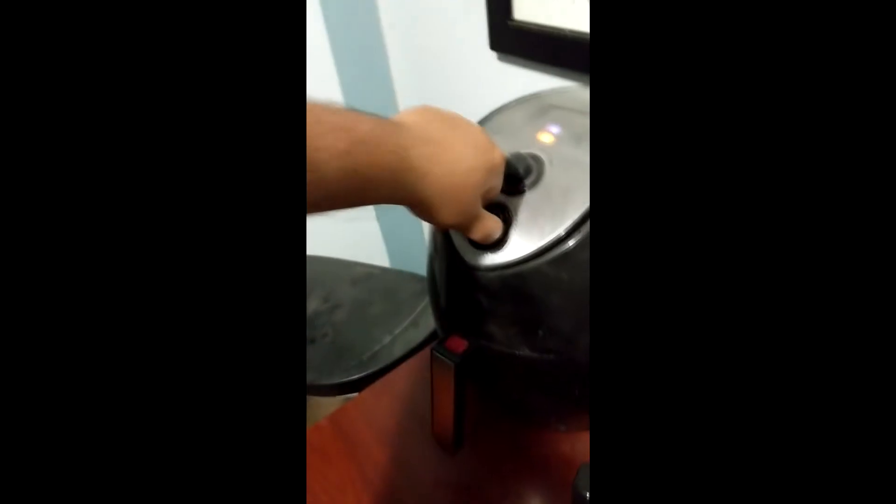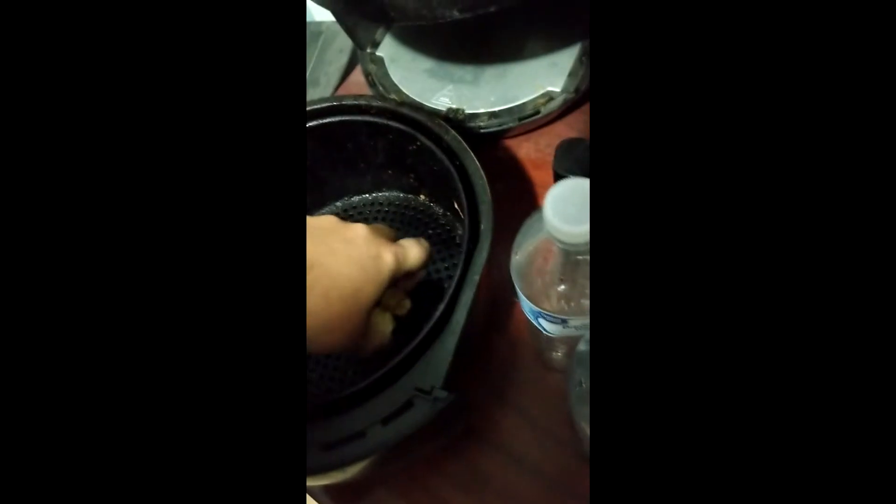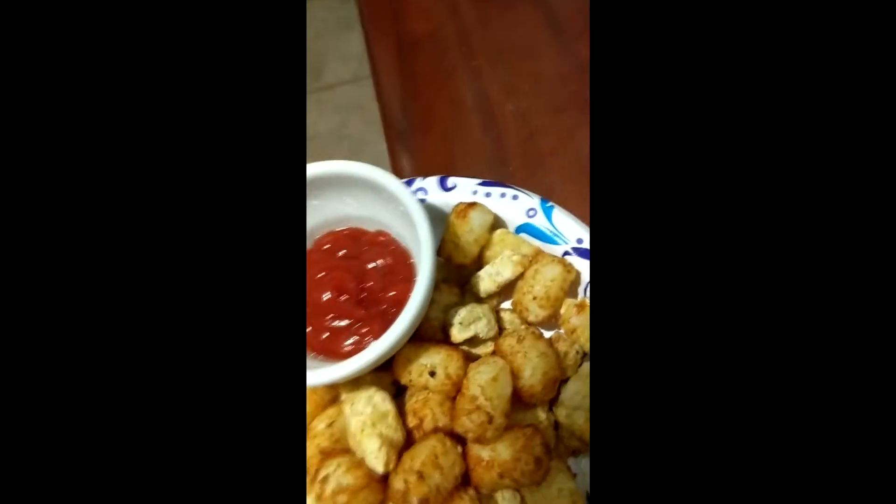And then we slap that bad boy in there and turn it on. Time skip. Look at that — beautiful golden brown. A couple of them get stuck to the bottom, don't worry about that. We got them out of there, they weren't too hot. Slap that bad boy back in there, get our dipping sauce situated, and make our way back to the room.